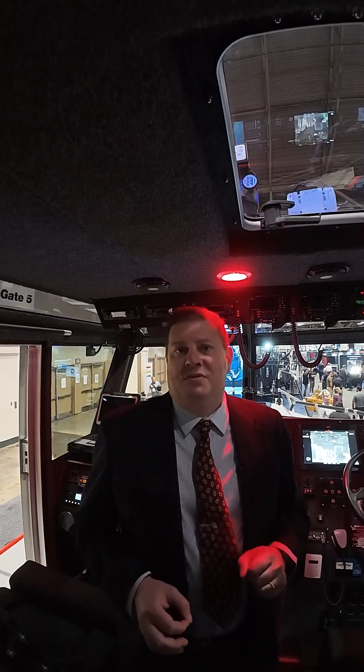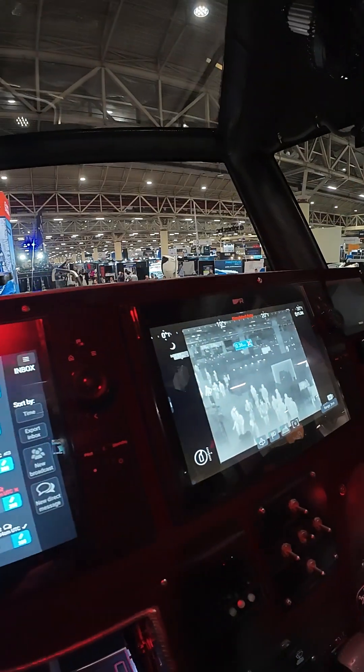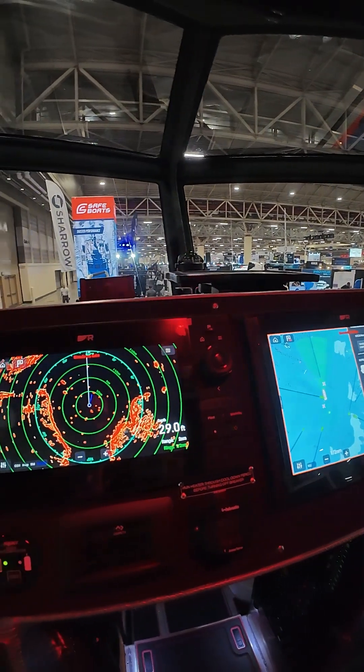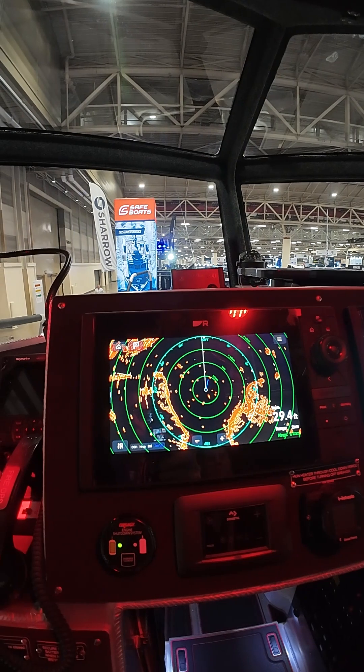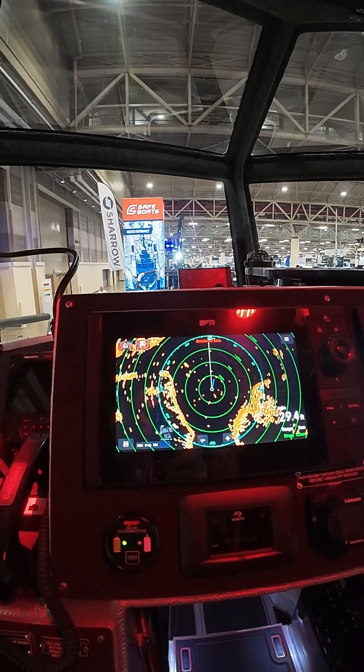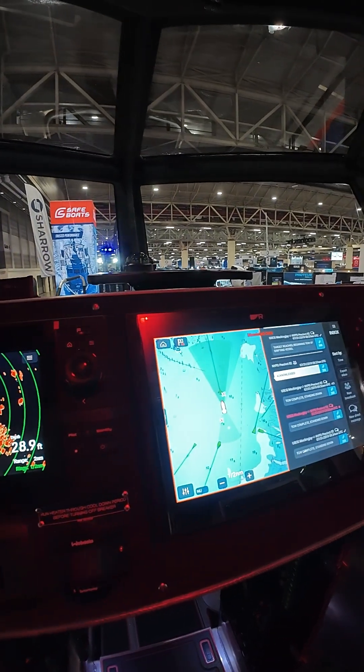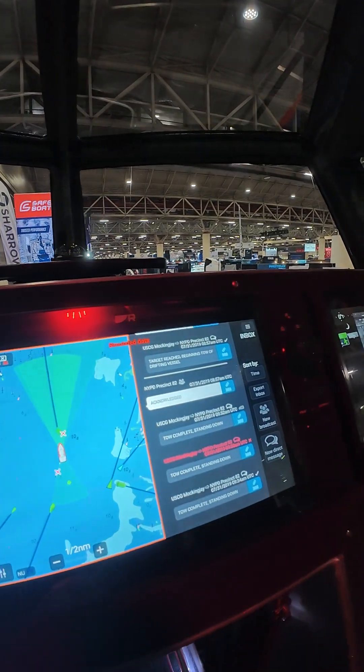What's really cool about this boat is that first responder package. Our first responder package works on a network called STEDS — the Secure Tactical Encrypted Data System. It was developed in collaboration with the U.S. Coast Guard and it enables Coast Guard units and other first responders including police, fire, and search and rescue units to collaborate in real time with a secure network.